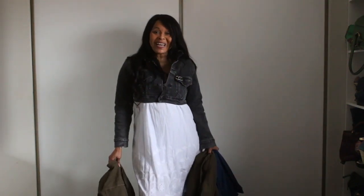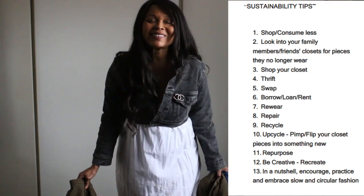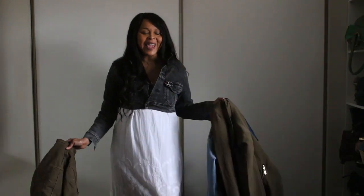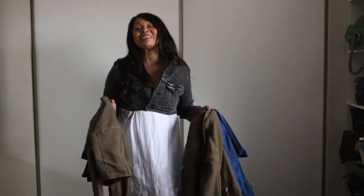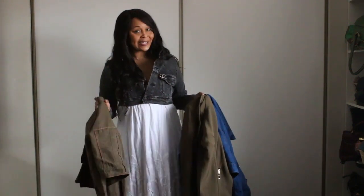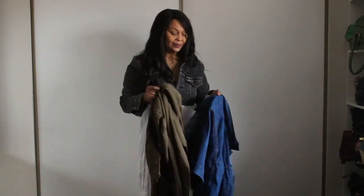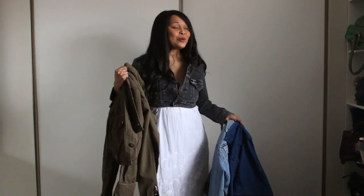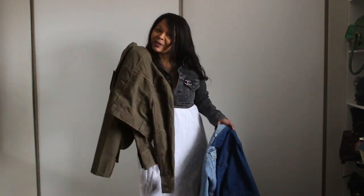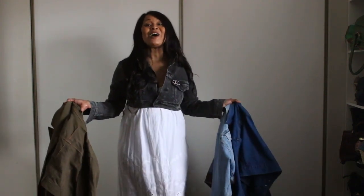Hi guys, welcome to my channel. As you guys know, on this channel sustainability matters and we embrace imperfect sustainability. I'll leave you some tips on how you could be imperfectly sustainable. Today the cropped denim blazer jacket is everywhere, so I'm going to show you how I will be styling my cropped jackets that I have thrifted as well as have been in my closet forever — especially these two, which have been around for almost 10 years. This one is actually vintage. Let's style this up because I love cropped jackets.